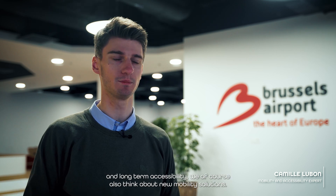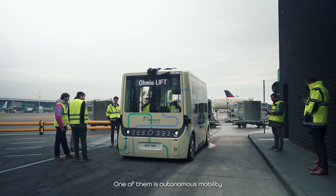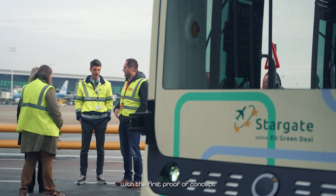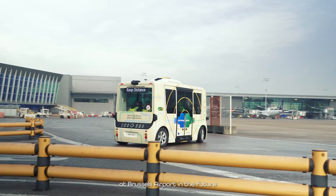If we talk about long-term strategy and long-term accessibility, we of course also think about new mobility solutions. One of them is autonomous mobility, autonomous vehicles. Therefore we are starting now with the first test, the first proof of concept, to see if we can implement autonomous vehicles at Brussels Airport in the future.